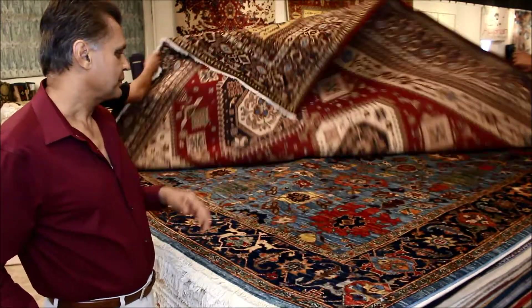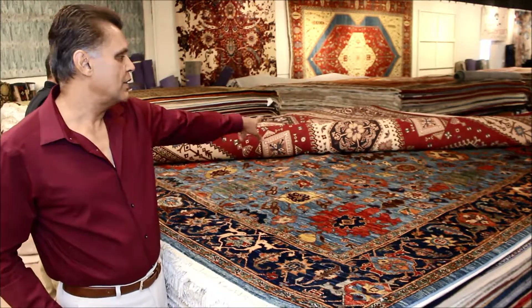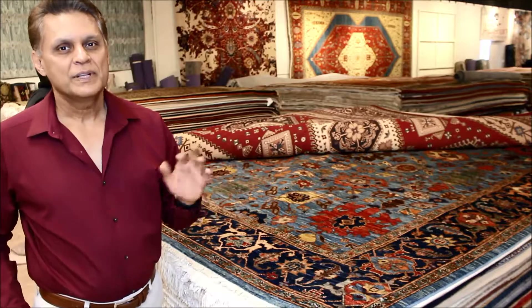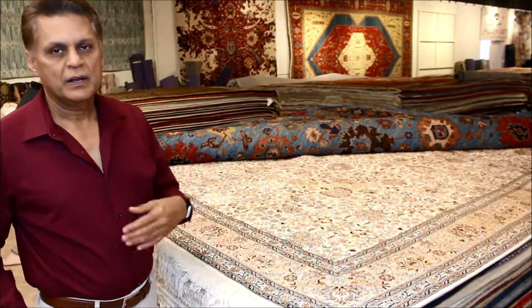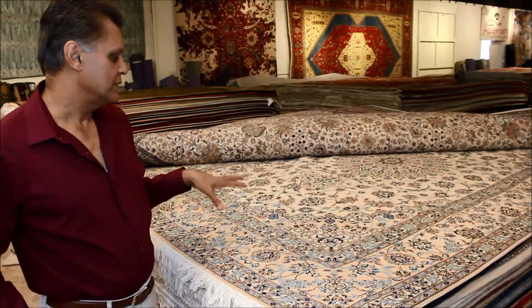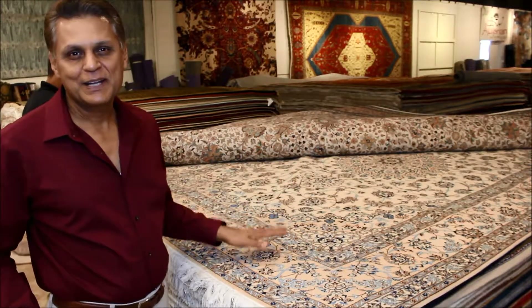The next one is a Shirvan — again traditional colors and traditional design, but without a lot of the deep, detailed intricacy, and I think a little more transitional within the traditional or tribal family of rugs. This is an epitome of a traditional rug, a silk from India. And the next one is a Persia 9, which is about as traditional as it can possibly get — absolutely wonderful and magnificent.